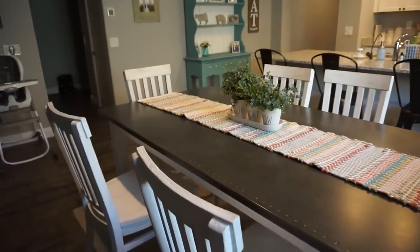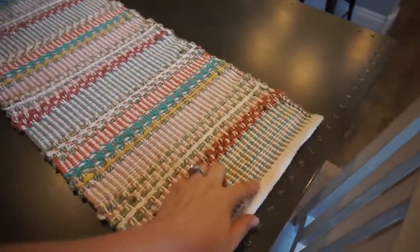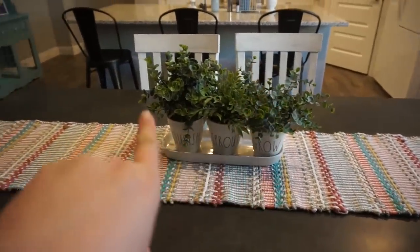If you pan this way we have our dining room table — we got this from the Room Store back before it was closing. The runner is from Target and it's all stained from people eating there, but we don't care. The chairs are from TJ Maxx and there are some faux plants.